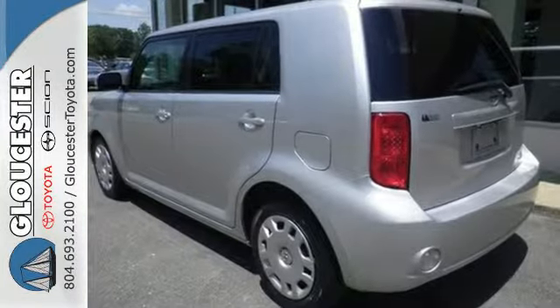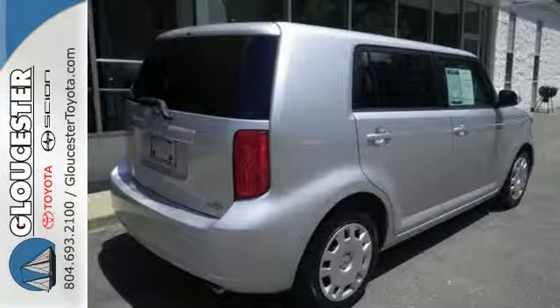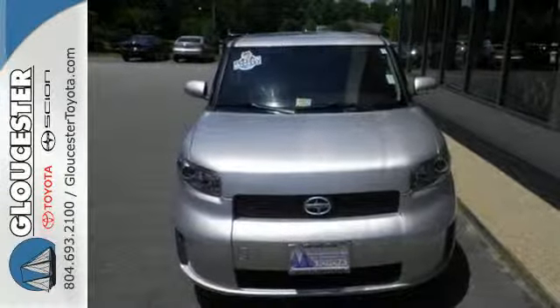There's nothing else like the Scion XB. With its cool design, unmatched versatility, and Toyota-based engineering, it's an excellent choice for anyone. Come take it for a test drive today.